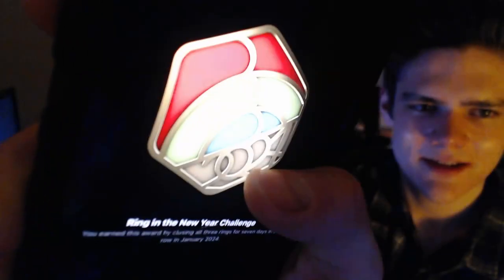I got this ring in the New Year challenge — you've earned this reward by closing all three rings for seven days in a row in January 2024. I didn't know I got that today, so that's cool. I ended up not burning enough calories, so just now I was on the treadmill for just like eight minutes to burn the rest of the calories.